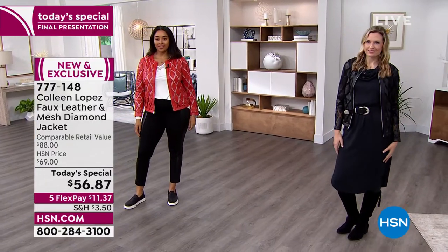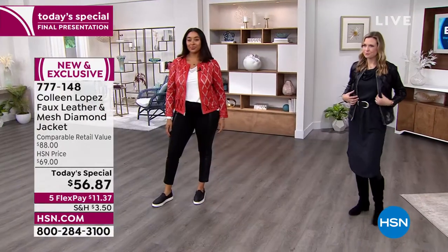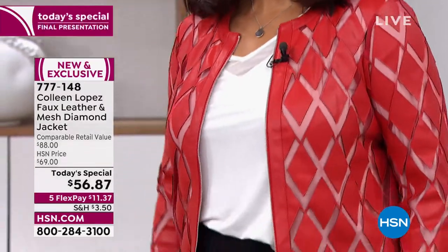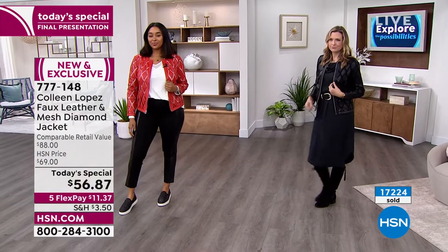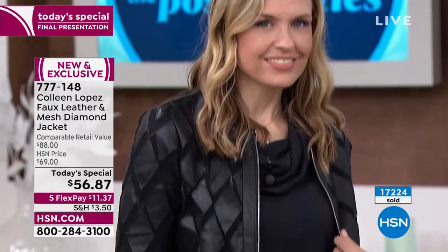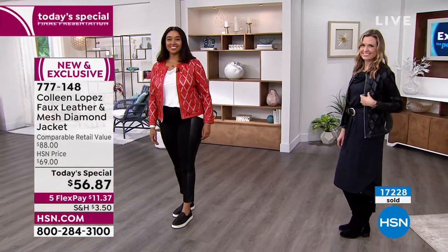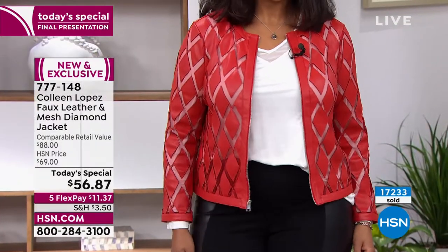Pick your favorite color — whether it's the red, the pastels, the beautiful navy, or the black — and get it before it sells out. Over 17,000 have already been spoken for today. We have it coming home to you right now for $11.37 on your credit card. Item number 777-148. Kenya, what size are you in? I'm in the large — it fits perfectly. Who doesn't have a gray pair of leggings and a white t-shirt? Look how much more elevated it looks with the jacket on top — it's going to take it to another level.